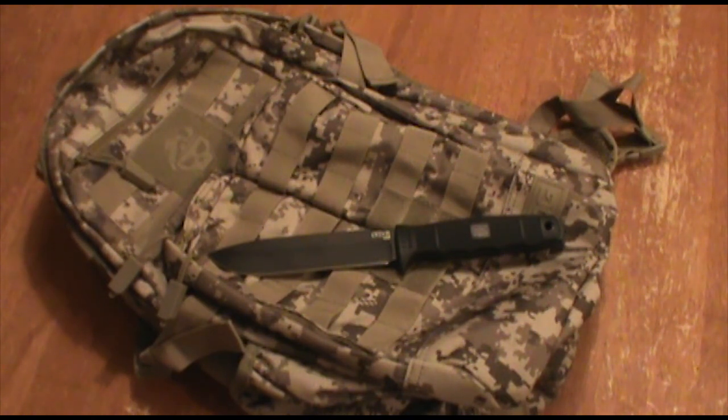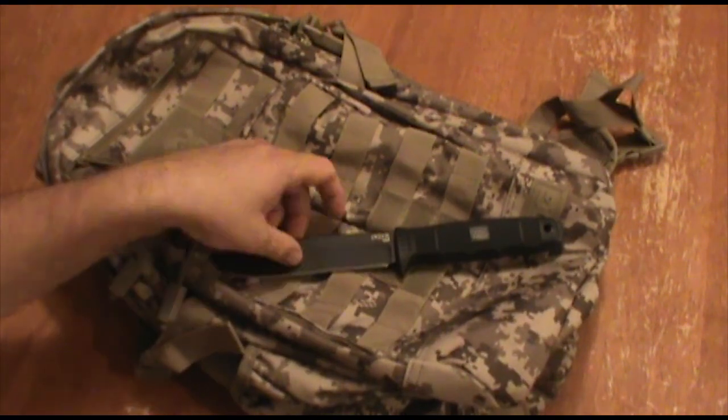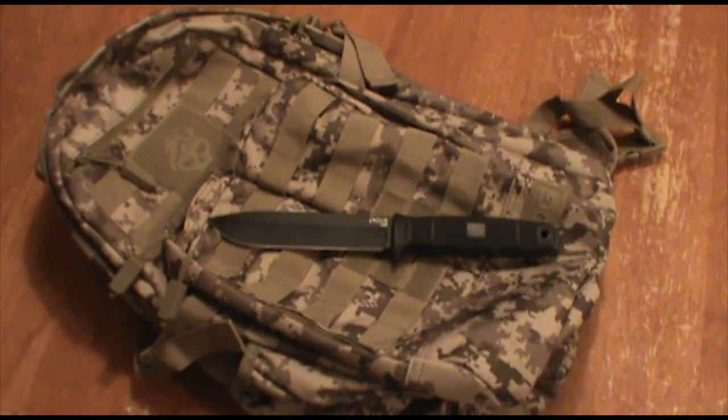I found it at Walmart. As you guys know if you watch my other videos, I love SOG knives. I have their folders, I have their fixed blades — easily one of my top knife companies of all time. I have Benchmades and Cold Steels and lots of other knives that I like, but I love SOG. I rarely find anything of theirs that I don't like.